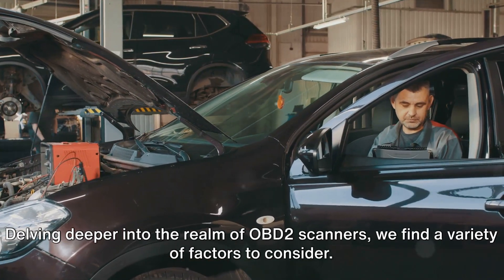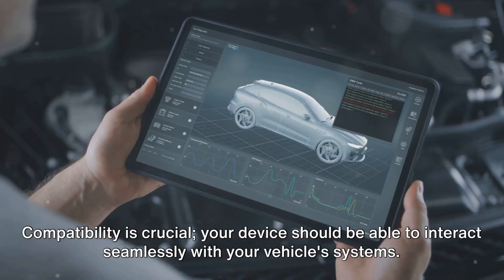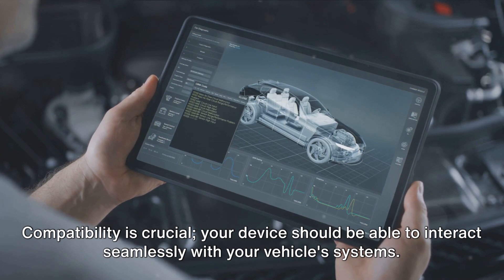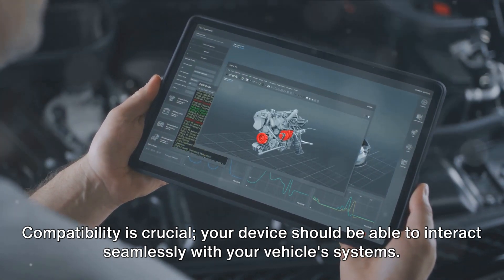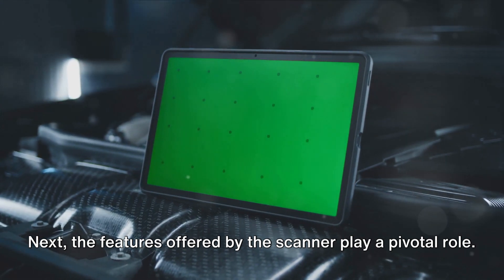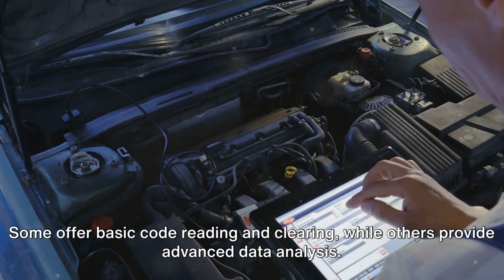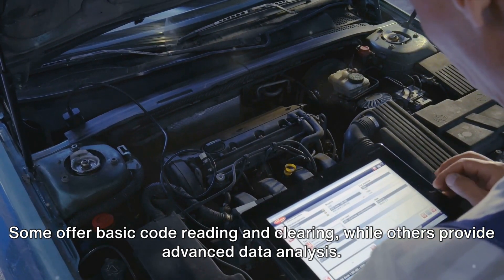Delving deeper into the realm of OBD-II scanners, we find a variety of factors to consider. Compatibility is crucial — your device should be able to interact seamlessly with your vehicle's systems. Next, the features offered by the scanner play a pivotal role. Some offer basic code reading and clearing, while others provide advanced data analysis.